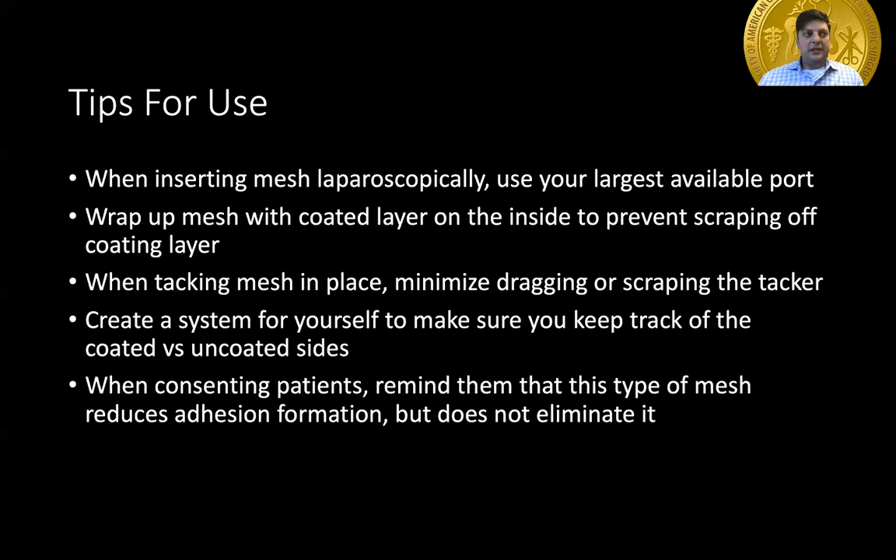When implanting this mesh, the keys are to make sure you're keeping track of which side is which so that you don't accidentally flip the mesh over, and to avoid scraping the bio layer off. Is there a type of mesh that is better than the others for this procedure? No — the evidence seems to show that any of the commercially available adhesion prevention layers work as well as any of the others. Thank you very much for listening to this presentation. I hope it was helpful.